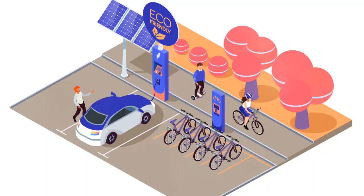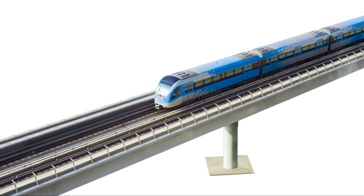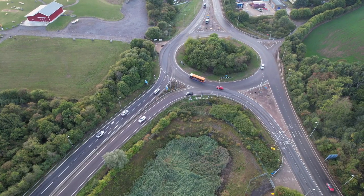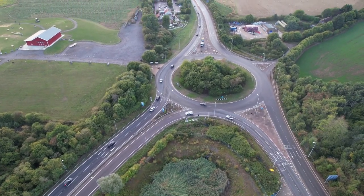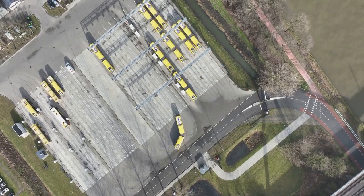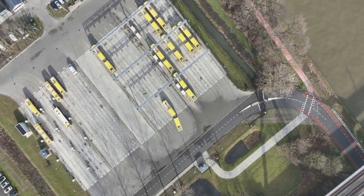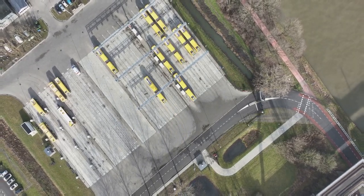So why is all this innovation important? Because it's not just about getting from one place to another. It's about creating a future where our cities are cleaner, our commutes are smoother and our lives are better. By embracing these technologies and strategies, we're not just moving forward — we're moving toward a more sustainable and efficient world.